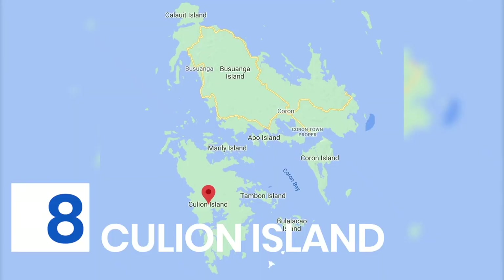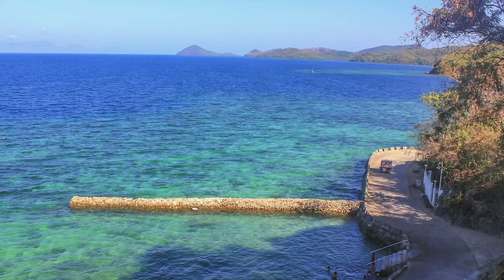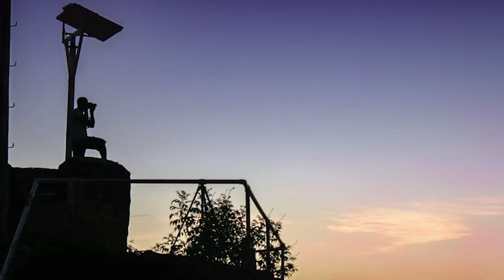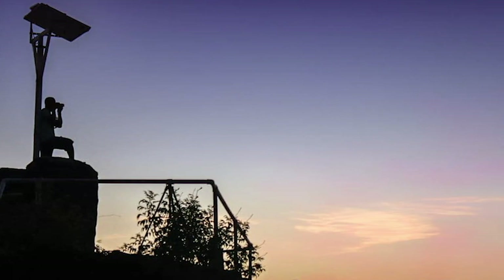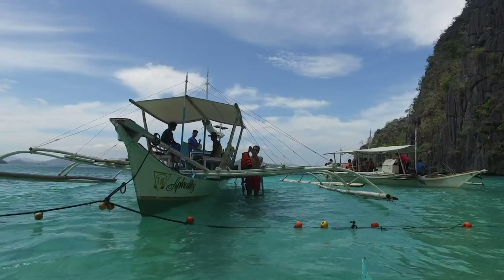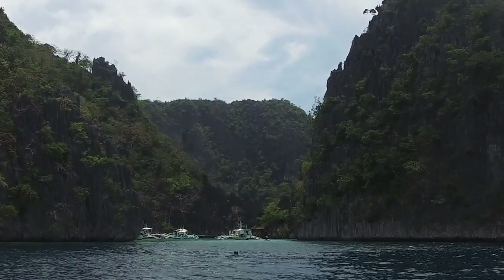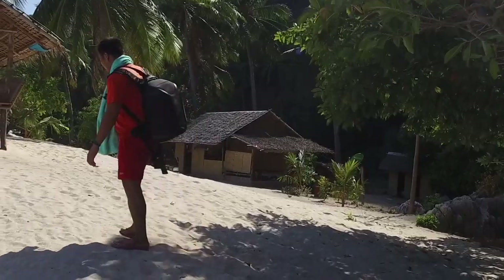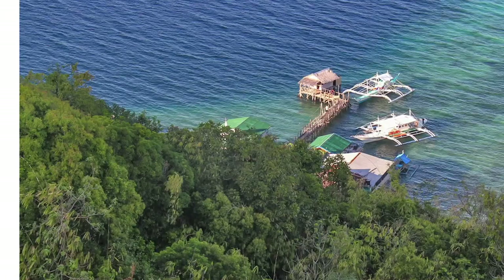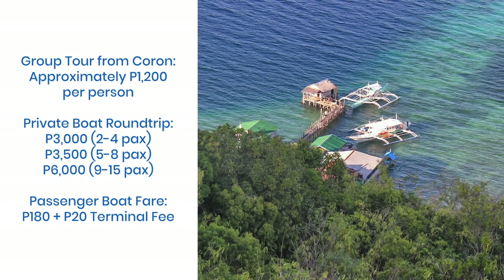Kulyon Island is another separate municipality but is accessible from Coron. Isolated from the rest of the world for almost a century, Kulyon used to be the biggest and most equipped leper colony in the world. The island was declared leprosy-free in 2006 by the World Health Organization and is now a slowly rising tourist destination. Places to visit include the Kulyon Museum and Archives, Kulyon Church, Aguila Viewpoint, and various snorkeling sites. You can charter a private boat via the Kalamian Tourist Boat Association at Luwalhati Park, though it's quite steep in price and best for big groups. Alternatively, you can join a group tour from Coron, or take the passenger boat — one trip per day each way, with a 90-minute travel time.